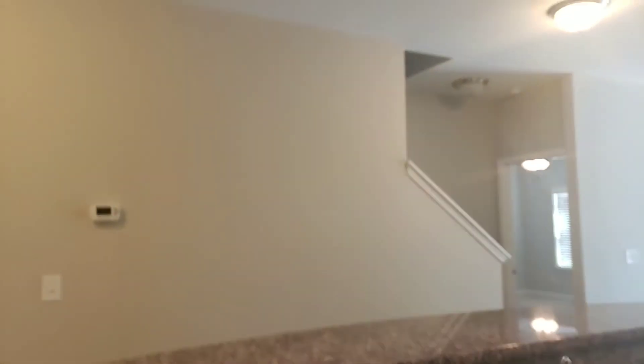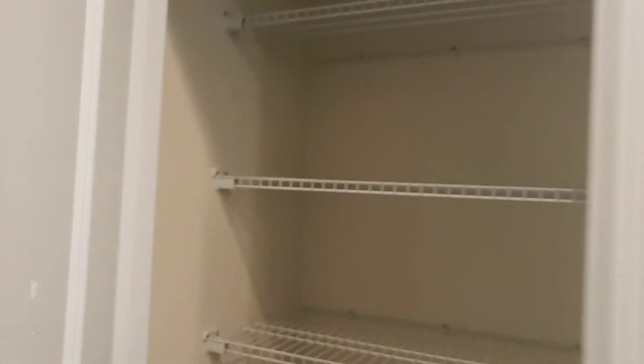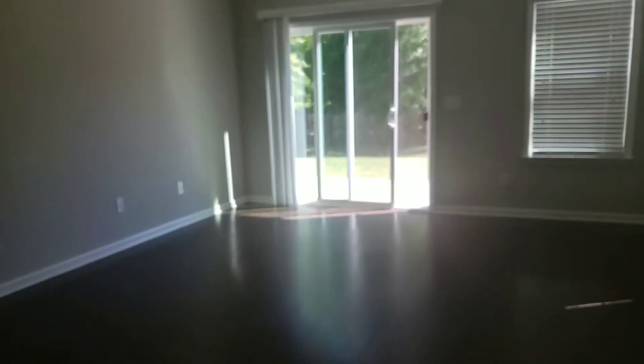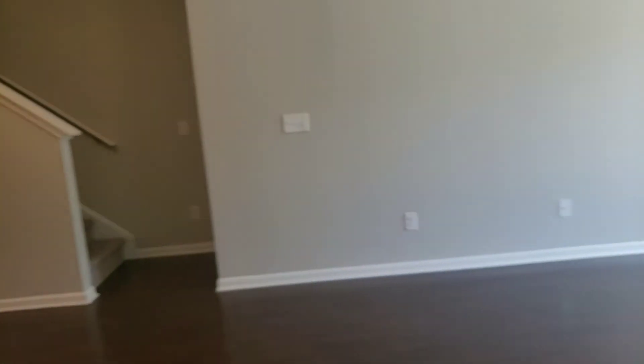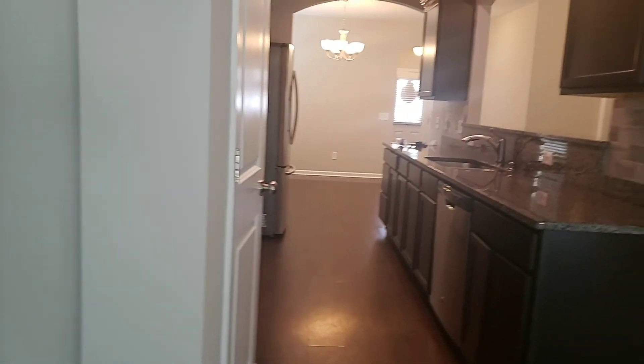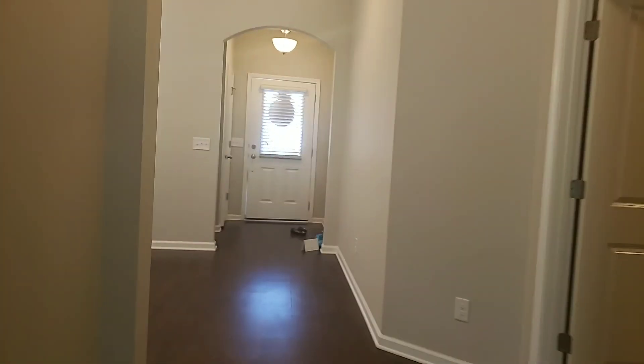They've got granite countertops and a bar that overlooks the hallway. Then you've got a pantry here, and it goes over into your living area. This is the only downstairs living area other than the dining room — it would be a nice setup for entertaining. You can go from the dining room to the living area.